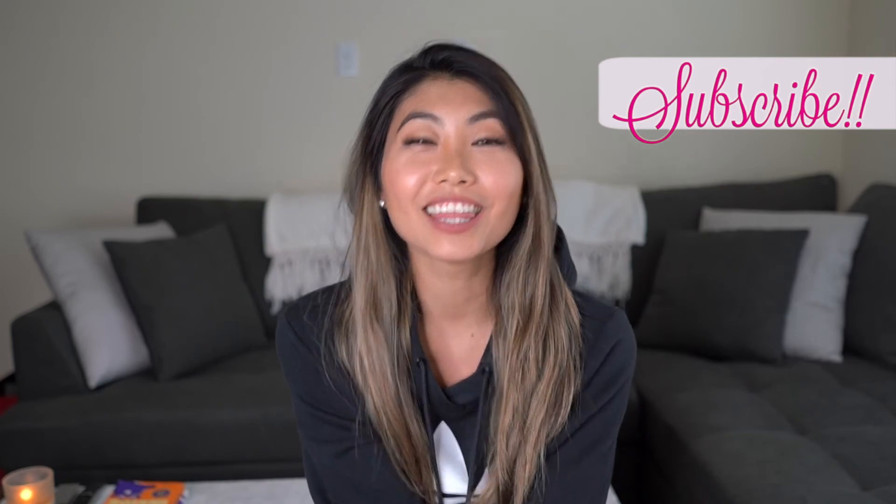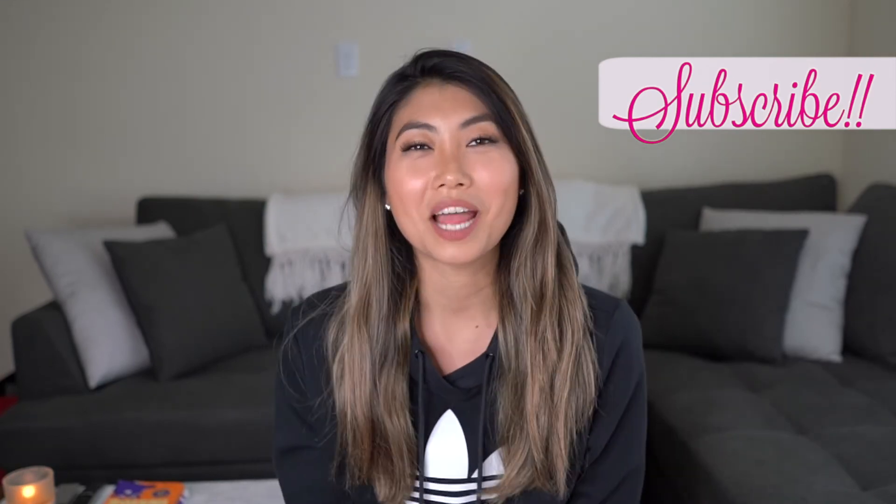That wraps up this video! I know it was super quick, but lately I've been doing the coconut oil trick and it's been helping a lot, so I wanted to share it with you guys. If you liked this video make sure to give it a big thumbs up. Thank you so much for watching — I love you guys so much and I will talk to you next time, bye!